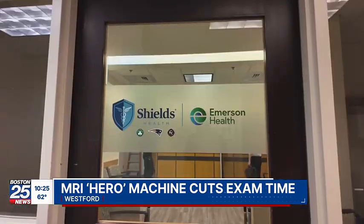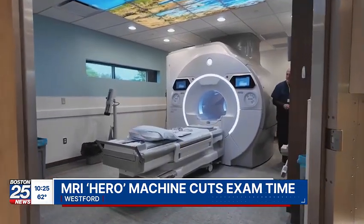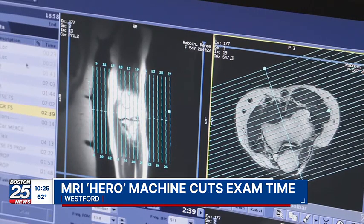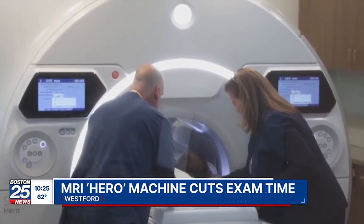"The real winner here is the patients." Peter Ferrari is president of Shields MRI. The company recently invested in this new MRI machine called the Hero, now in operation at its Westford clinic. A traditional MRI might have been 30 or 45 minutes, and we can do that now in 10 or 15 minutes. The Hero takes the same number of images as older machines but does it faster, making scans easier for all concerned and allowing more patients to get MRIs.